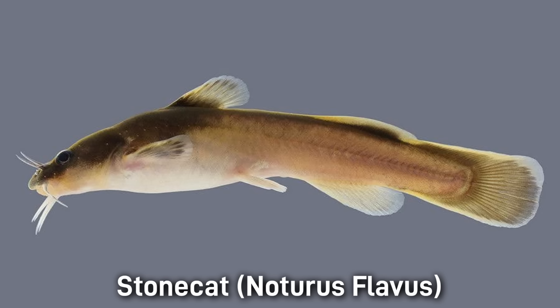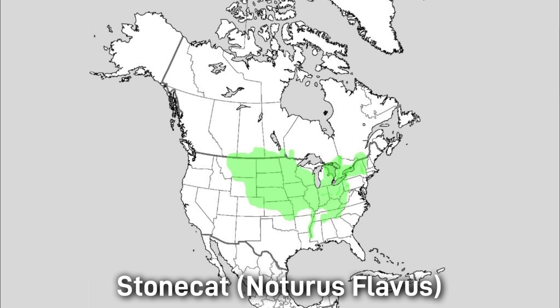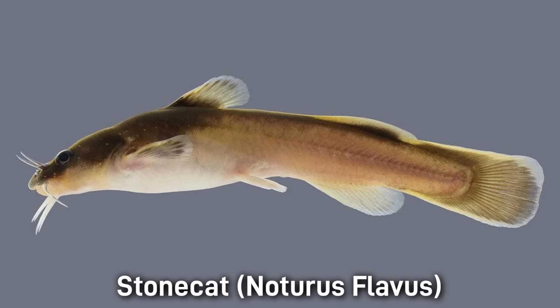The Stonecat is perhaps one of the most common species on this list, with a broad distribution throughout much of the U.S. and even parts of southern Canada. It has a pretty yellow to brownish drab look. This is the biggest fish on this list with a length of 31 centimeters or 12.2 inches. This fish is found in clear, cool rivers and also lakes.